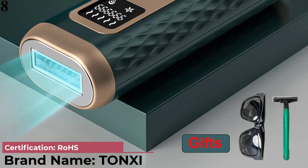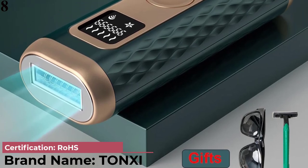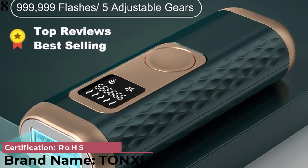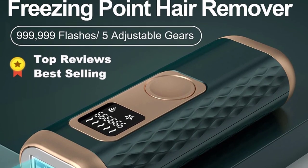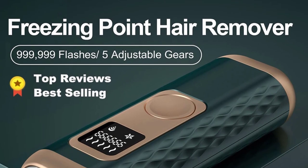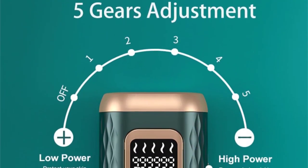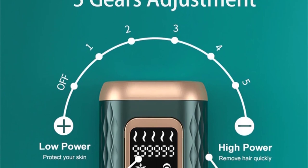Number 8: Freezing Point IPL Hair Removal Laser Epilator, 99,000 Flashes, Pulse Light Depilator with Touch Screen. New Generation Strong Cooling IPL Hair Remover. Inhibits hair growth, safe and doesn't harm skin.